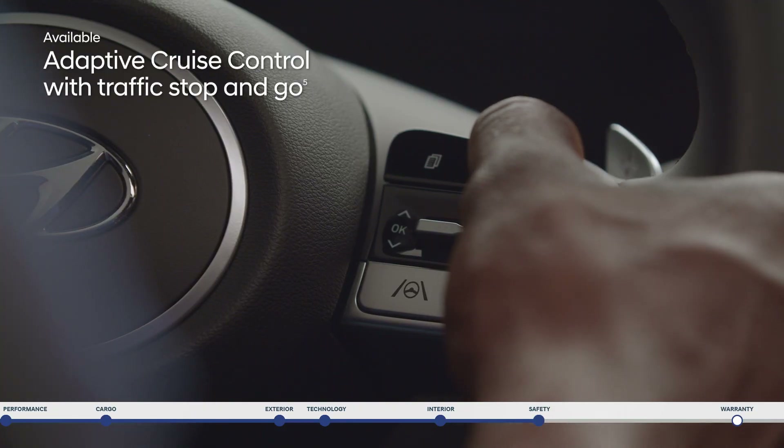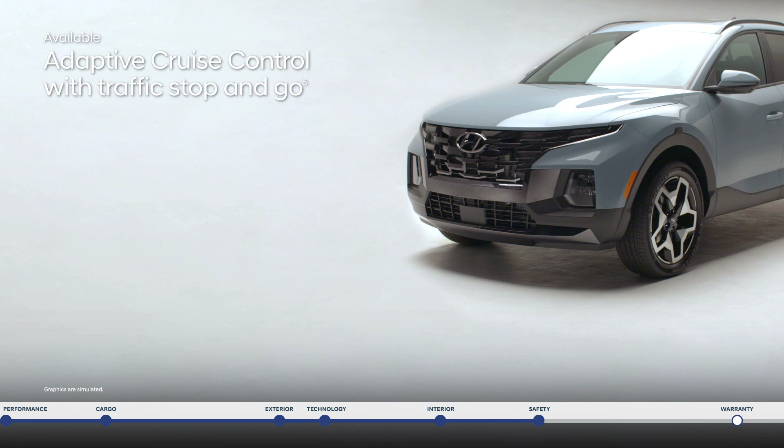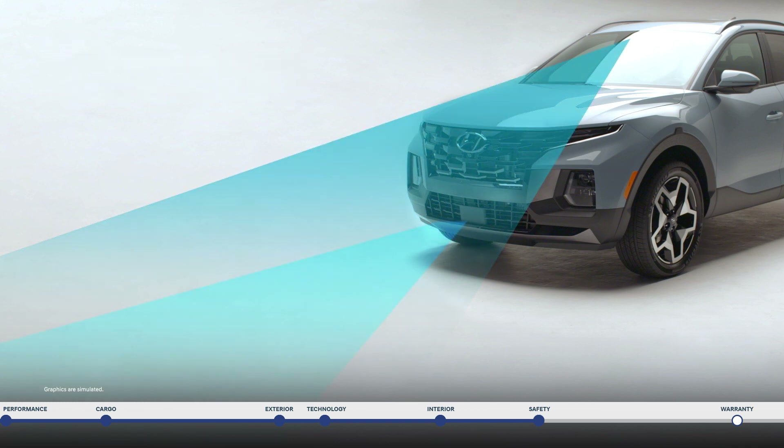Adaptive cruise control is great for longer trips. The system adjusts your speed to keep a pre-set distance from the vehicle ahead and even works in stop and go traffic.